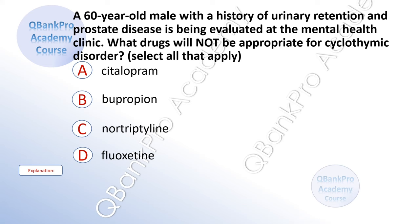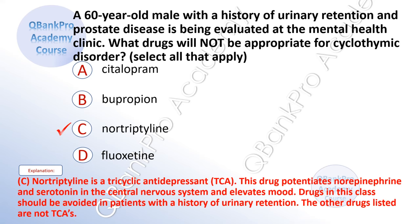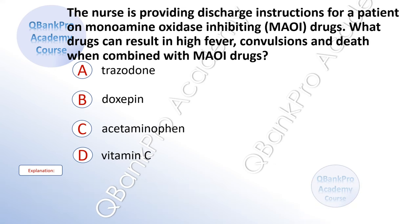What drugs will not be appropriate for cyclothymic disorder? Select all that apply. A. Citalopram. B. Bupropion. C. Nortriptyline. D. Fluoxetine. The correct answer is C. Nortriptyline. Explanation: Nortriptyline is a tricyclic antidepressant, TCA. This drug potentiates norepinephrine and serotonin in the central nervous system and elevates mood. Drugs in this class should be avoided in patients with a history of urinary retention. The other drugs listed are not TCAs.